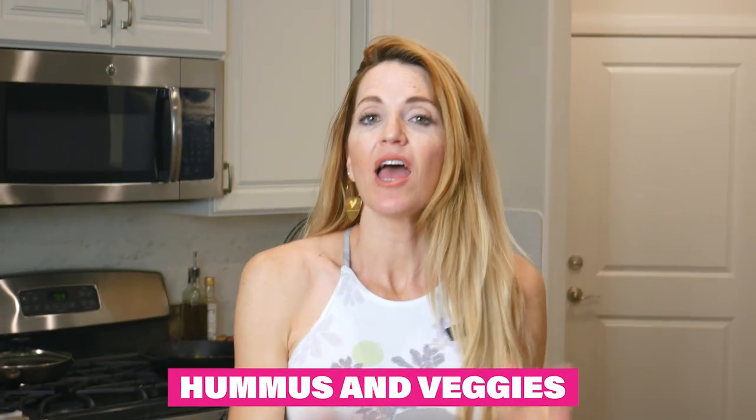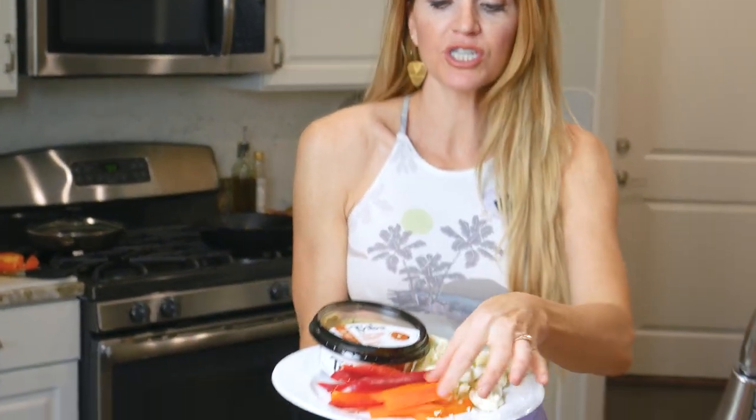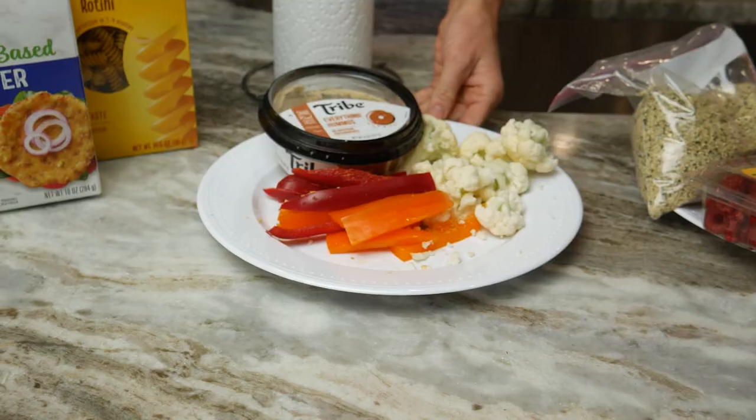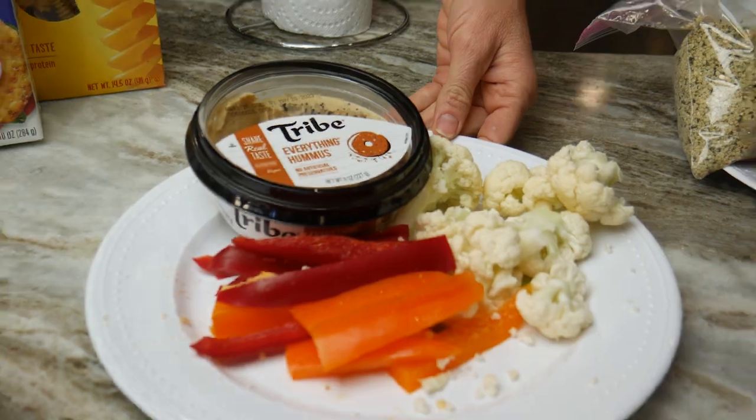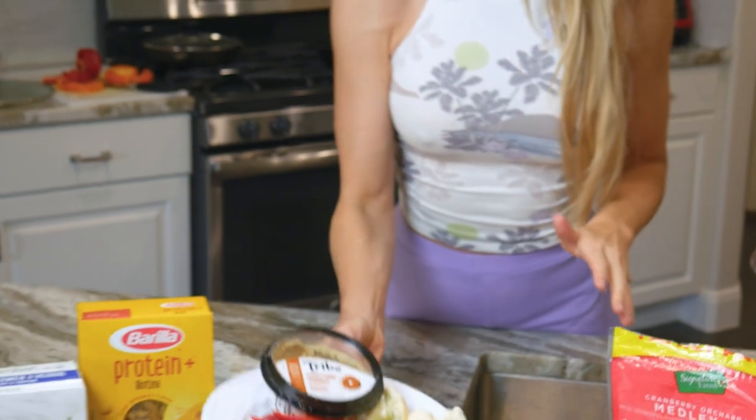The next one is going to be hummus with some vegetables. Really, really super simple — just cut up some raw vegetables, whatever your top favorites are. Remember, this is about balance. Anything here that you're not a fan of, great — use these as ideas and make it your own. I have an everything hummus that I absolutely love with some raw vegetables, and you can bring it anywhere.